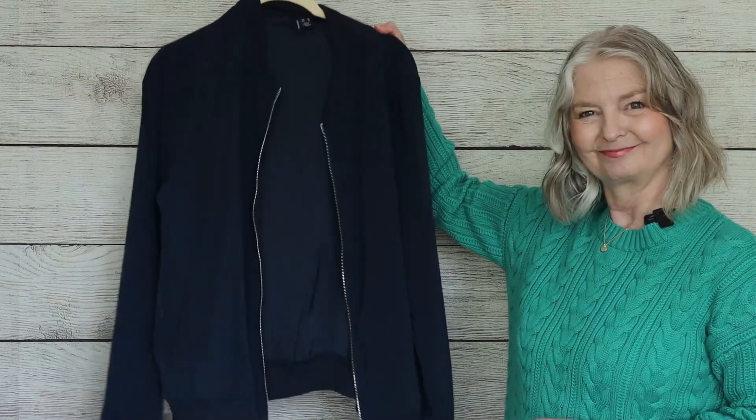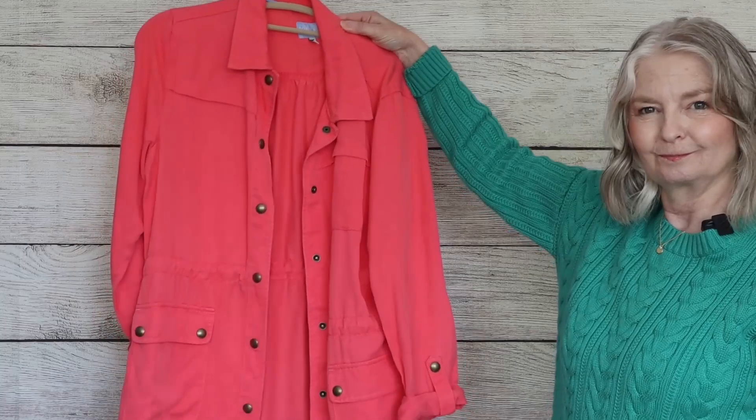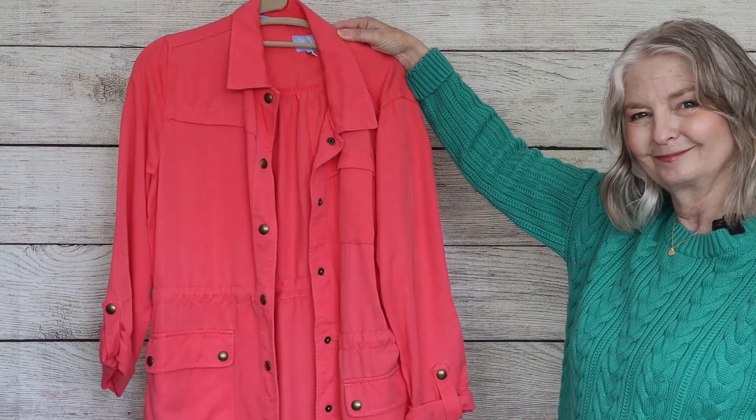So going through the items one by one, I have got this bomber jacket that I bought last year. It's in navy, it's very lightweight, and that might be a useful item. A safari jacket I bought a few years ago from Jules - I've actually got two of these.